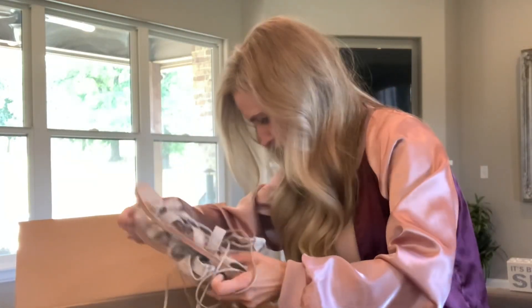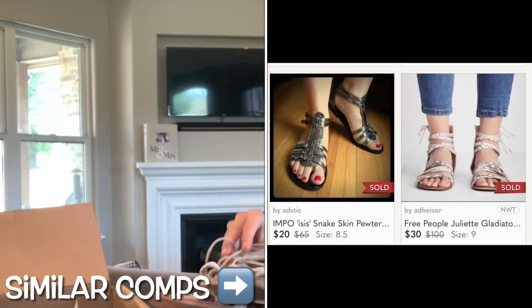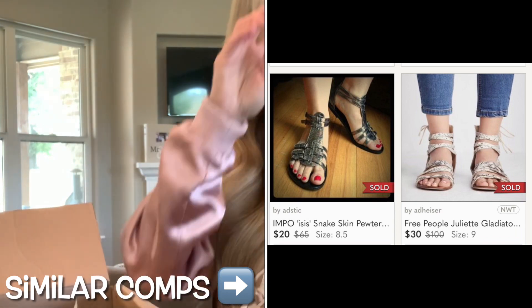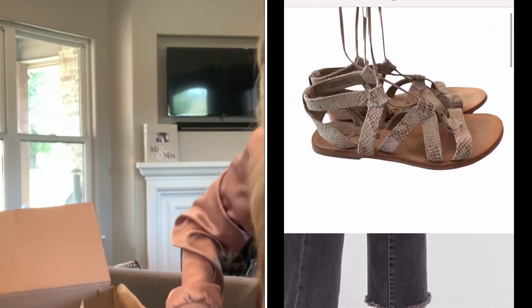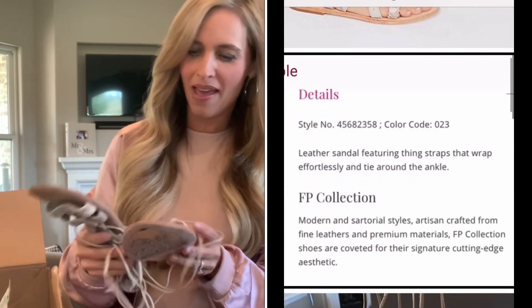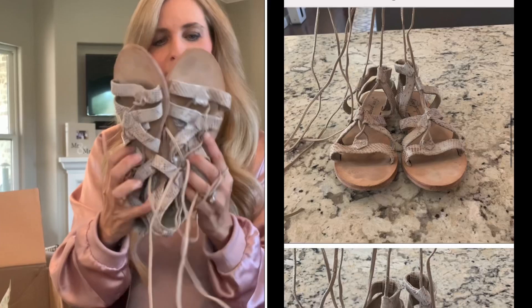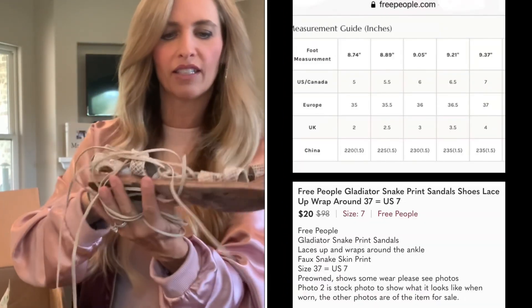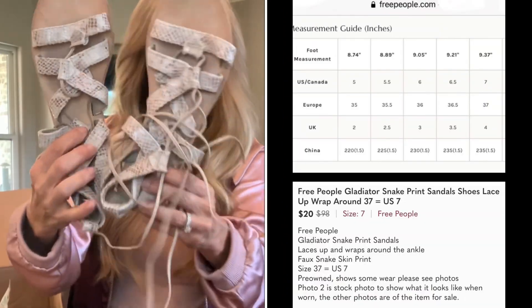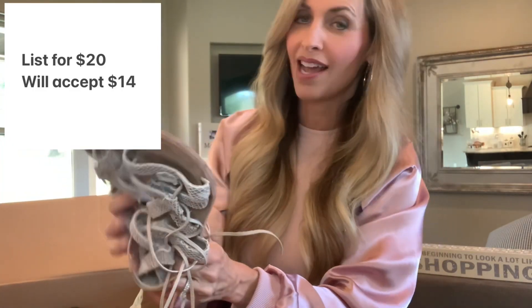These are made in India, very strappy. Oh my gosh, they're Free People! That's awesome because I have a lot of Free People, so these will complement my Poshmark closet very well. They are a size 37. They do show a little bit of wear, but I think they will sell just fine.